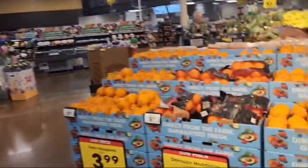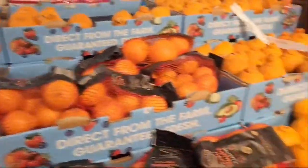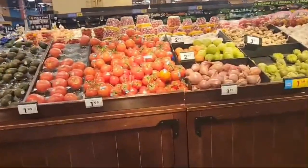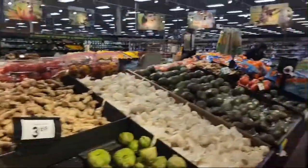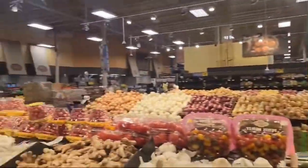We will get fruits here — oranges, avocados, and tomatoes. The tomatoes are quite fresh here. So this is where we get our fruits.